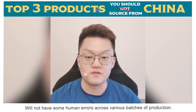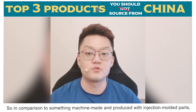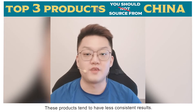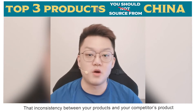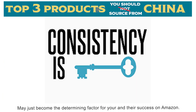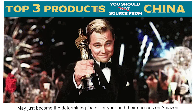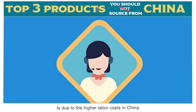Across various batches of production, in comparison to something machine-made and produced with injection molded parts, these products tend to have less consistent results. That inconsistency between your products and your competitor's product may just become the determining factor for your and their success on Amazon.